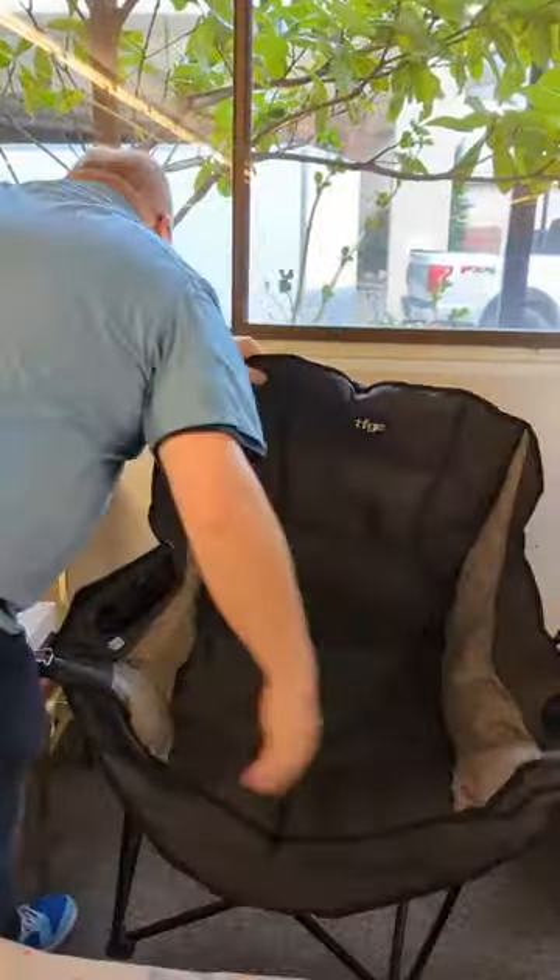And when you're ready to go, it all folds up — just like that. I'm good.